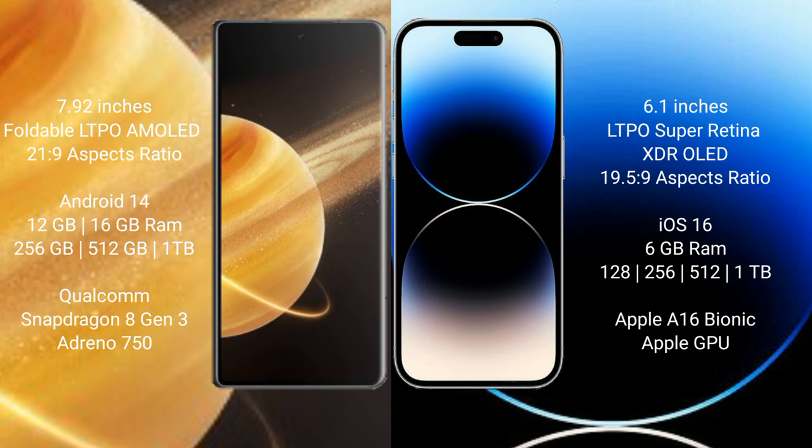The Honor Magic V3 runs on the Android 14 operating system, while the iPhone 14 Pro runs on the iOS 16 operating system. The Honor Magic V3 comes with 12GB or 16GB of RAM.